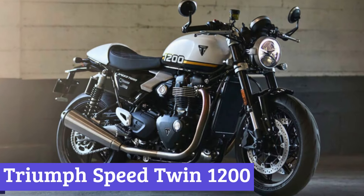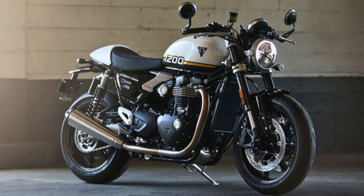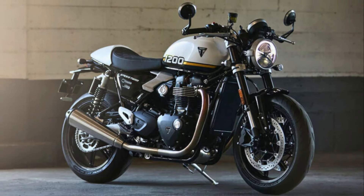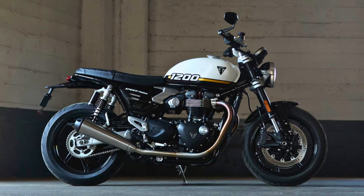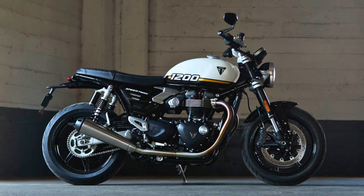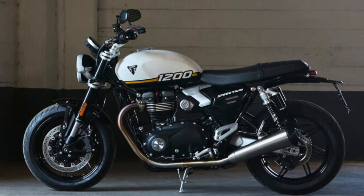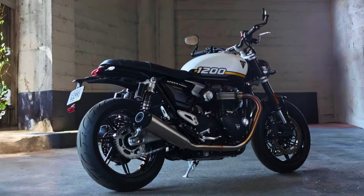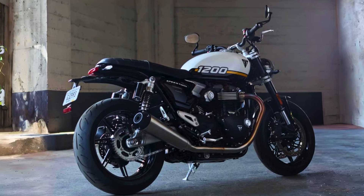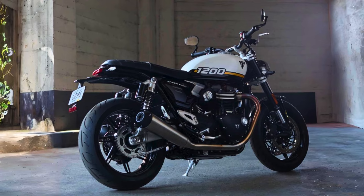Number 7: Triumph Speed Twin 1200. The 2025 Triumph Speed Twin 1200 is a delightful blend of classic charm and contemporary flair. Its exterior is a feast for the eyes, featuring a newly sculpted fuel tank with deep cutouts. The round LED headlight, now more compact, adds a modern touch while maintaining that vintage vibe. The brushed aluminum accents and sleek side panels create a seamless look, making it hard to resist giving it a second glance.